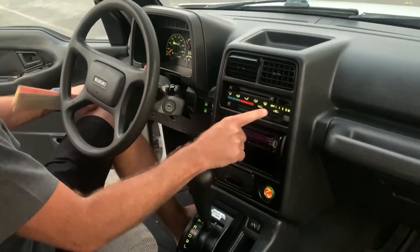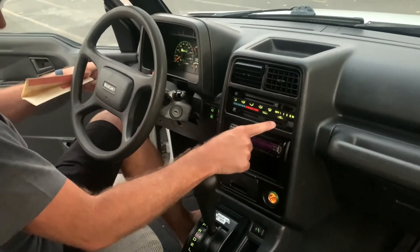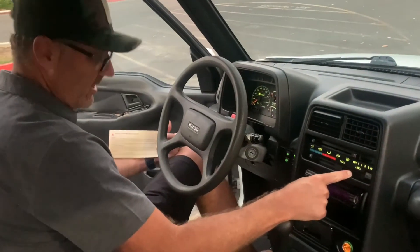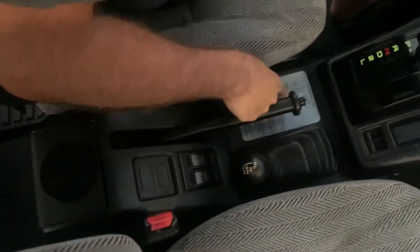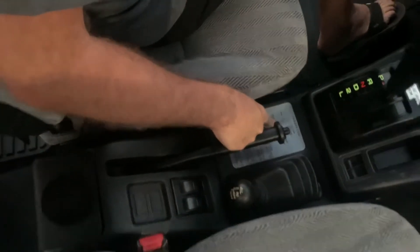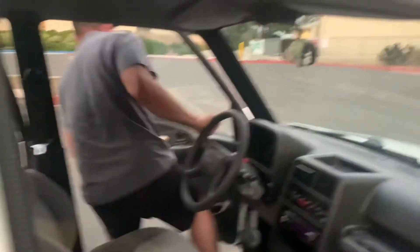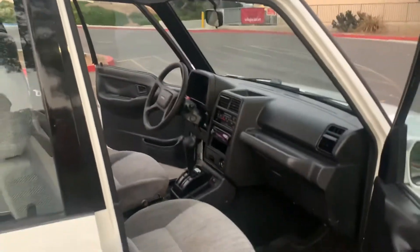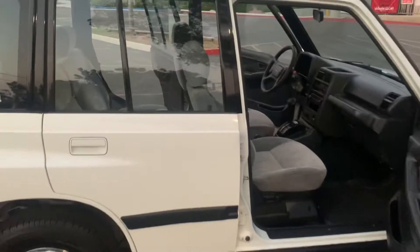Air conditioning blows super, super cold — it's unbelievable. It's got manual hubs in the front that you can lock in and lock out. Your four-wheel drive controls are right here, and the original four-wheel drive transfer case diagram is here as well. It's complete — I have all the books in this truck, or maybe it's more of a car.